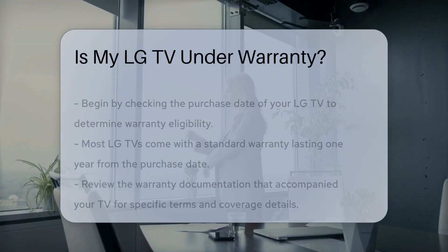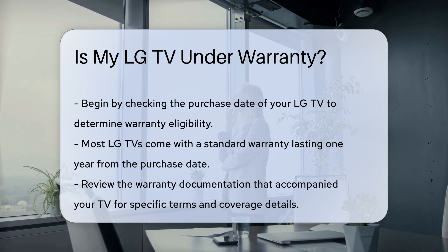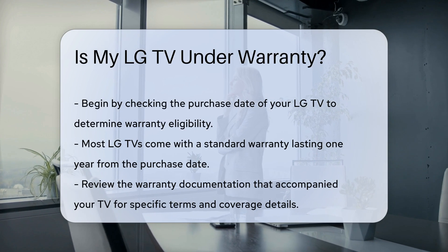To determine if your LG TV is under warranty, start by checking the purchase date. Most LG TVs come with a limited warranty that lasts for one year from the date of purchase.